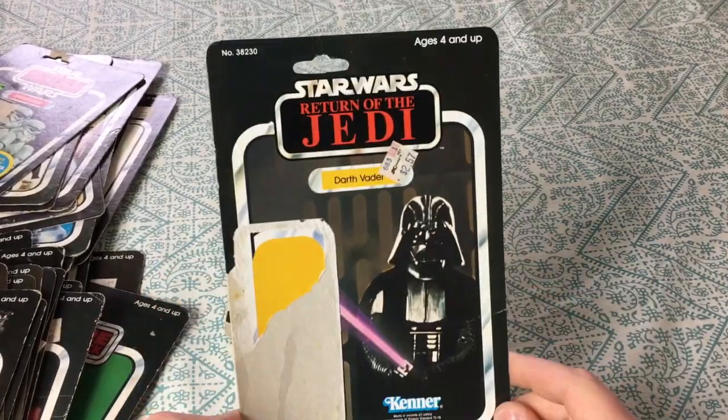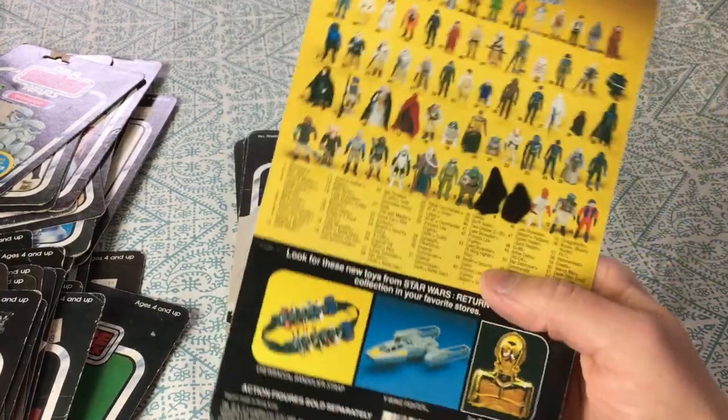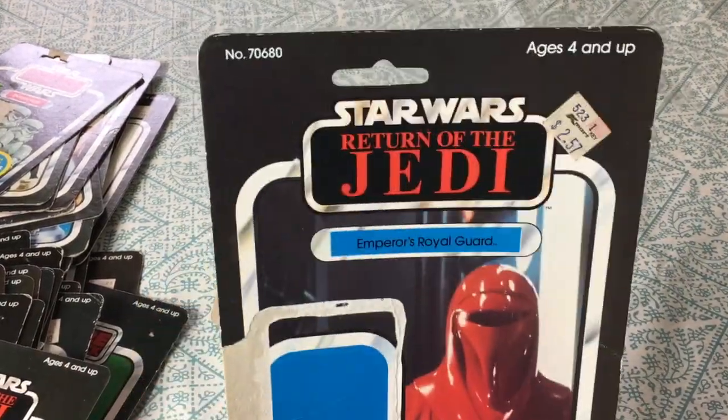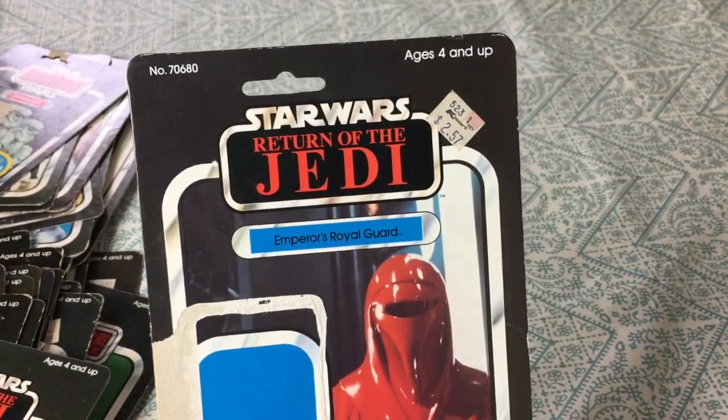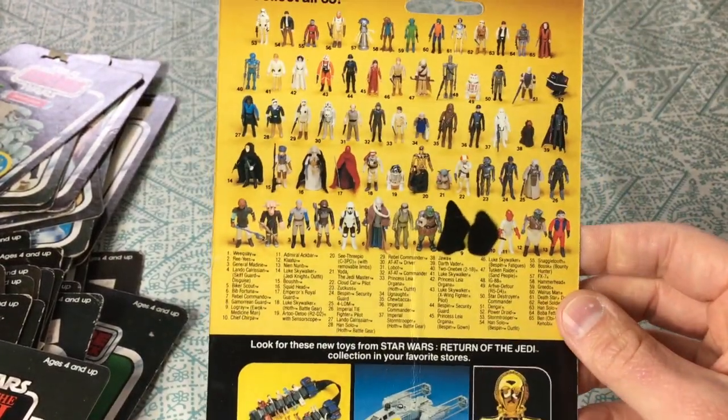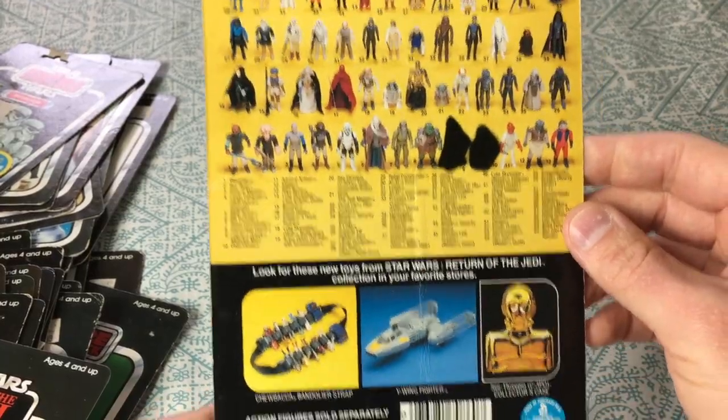Darth Vader Return of the Jedi — nice. And the Emperor's royal guard in that red outfit — such a sweet figure with that cloth fabric robe. I really like this figure a lot.